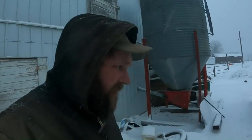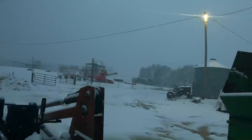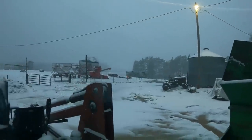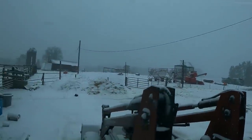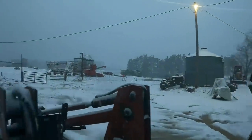Hey everybody, April 16th, 2023. Just giving you a little weather update — as you can see, it quit raining, so that's a plus. This should also be some good fertilizer for my winter rye. I was over there yesterday and I seen it was starting to poke up. This late snow usually has some good nitrogen in it, so you've got to look for the silver lining where you can find it.